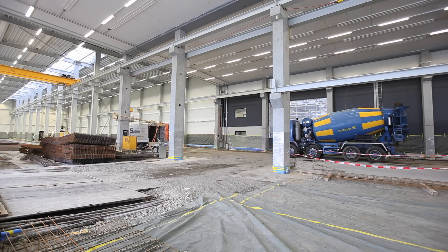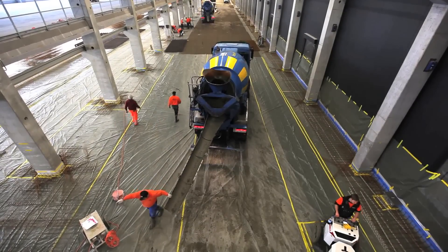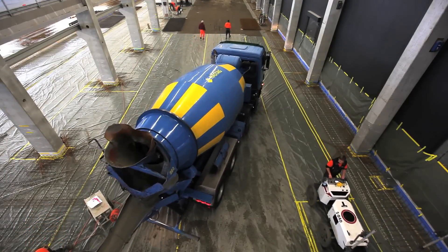The advantages of CONCREX are revealed in particular when the concrete is applied on site. Direct transport to the concreting location saves considerable time and money and there is no need to go to the trouble of pumping the concrete.